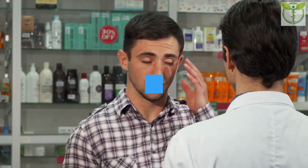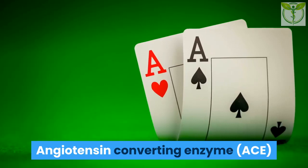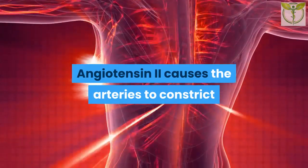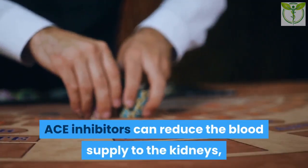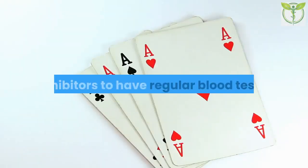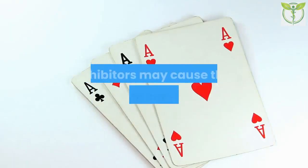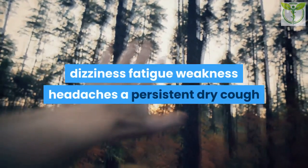Medications: Conventional drugs for treating high blood pressure include: 1. Angiotensin-converting enzyme (ACE) inhibitors — these block the actions of hormones that regulate blood pressure, such as angiotensin 2, which causes arteries to constrict and increases blood volume. ACE inhibitors can reduce the blood supply to the kidneys, so people taking them require regular blood tests. They should not be used during pregnancy or if a person has a condition affecting blood supply to the kidneys.